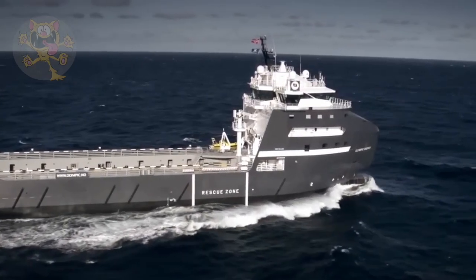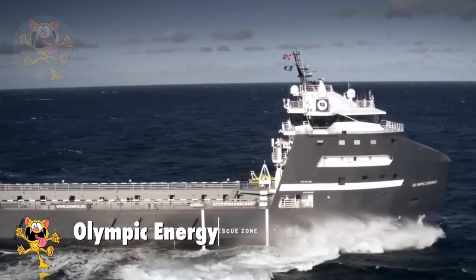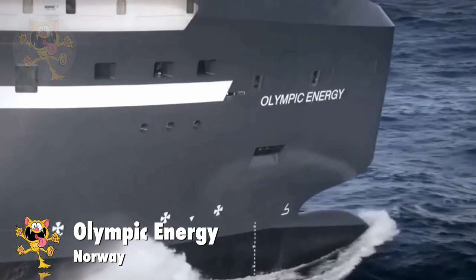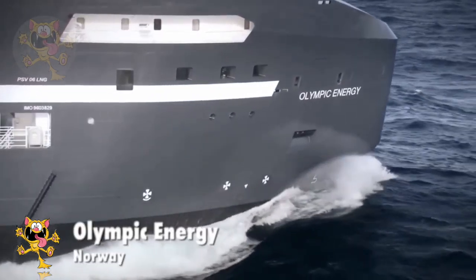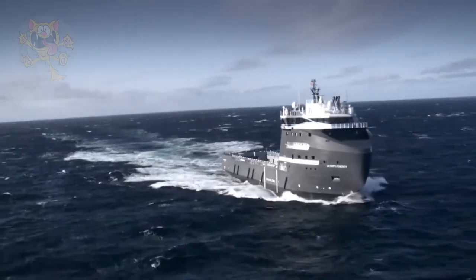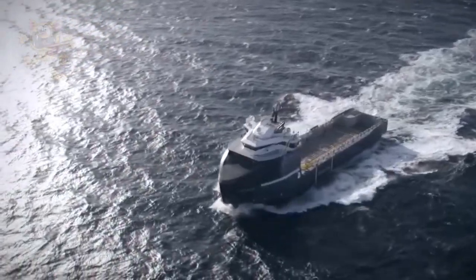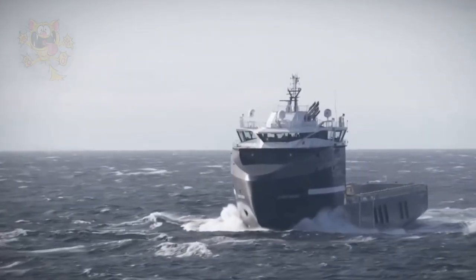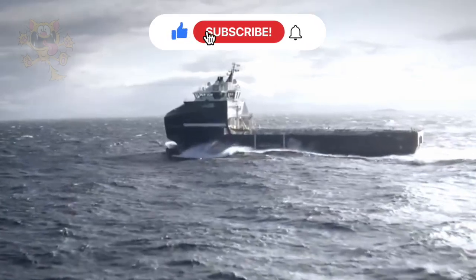Number 10: Olympic Energy. Owned by VAR Energy, this ship sails under the Norwegian flag. It was built in Romania in 2012 and runs on liquefied natural gas for fuel, meaning it's cleaner and more environmentally friendly. Olympic Energy is 94.3 meters long and 24 meters wide.